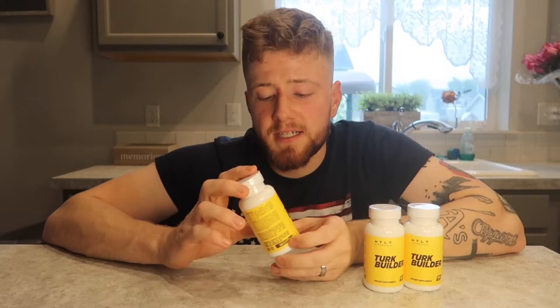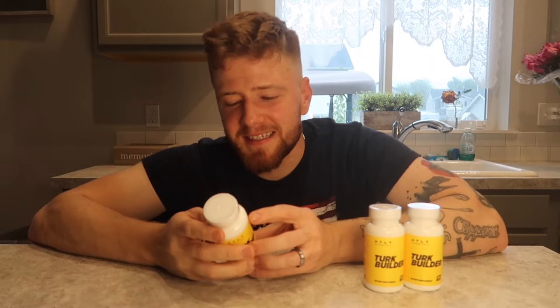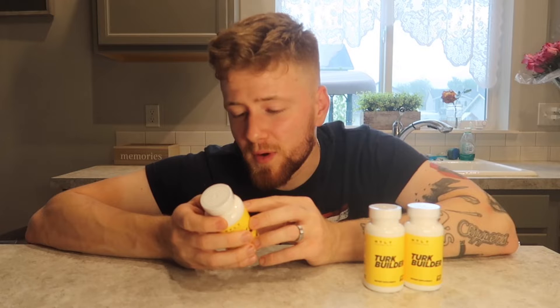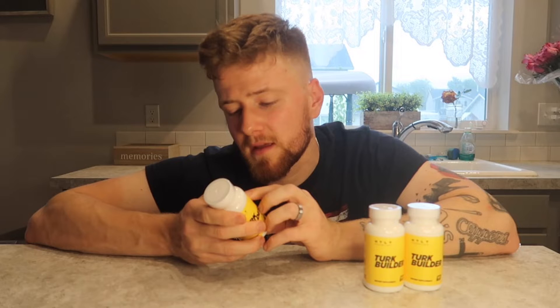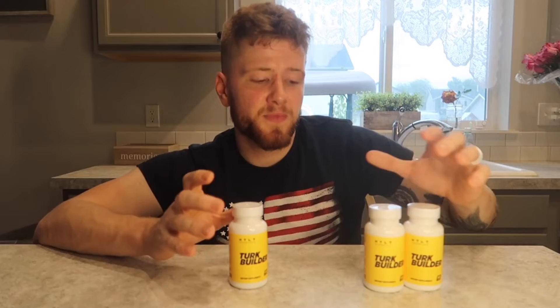This is what the bottle looks like. It comes with 60 capsules. Let's read it. So it's 5 milligrams of vitamin E, 1.17 milligrams of sodium, 500 milligrams of turkesterone — this is per one capsule — ashwagandha 100 milligrams, sodium caprate 10 milligrams, and black pepper fruit extract 5 milligrams.